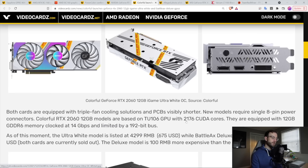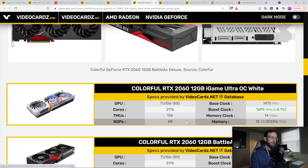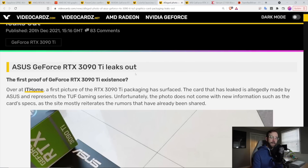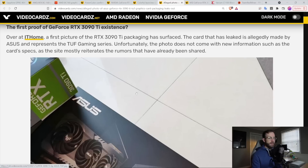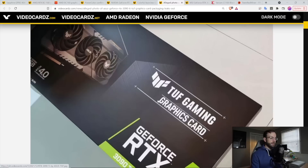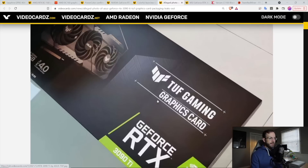There are some rumors about the 2060 12 gigabyte — seems like this one is going to be on the horizon shortly. The one I'm personally looking forward to getting is the RTX 3090 Ti, another GPU in the 30 series but this one will take the top of the stack.